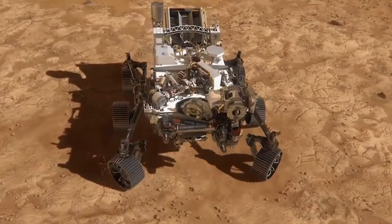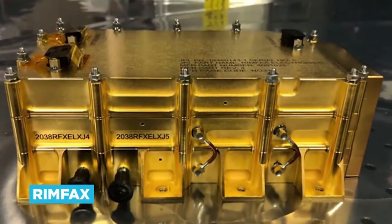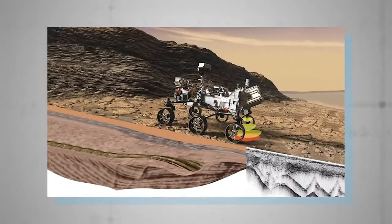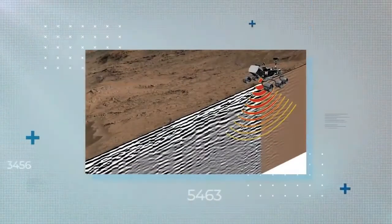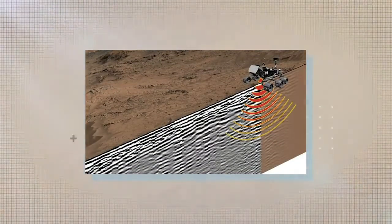And in case you thought this mission was only concerned with the planet's surface, the so-called RIMFAX, or Radar Imager for Mars Subsurface Experiment, is a metaphorically groundbreaking device designed to unobtrusively probe as far as 10 meters under the ground, hunting for evidence of ice and even briny water, which would help those potential future settlers out no end.